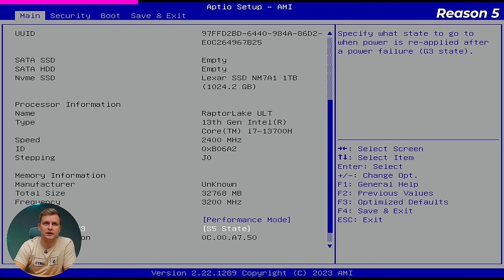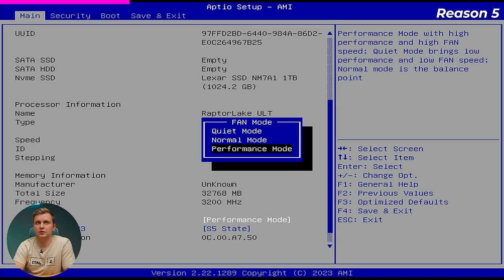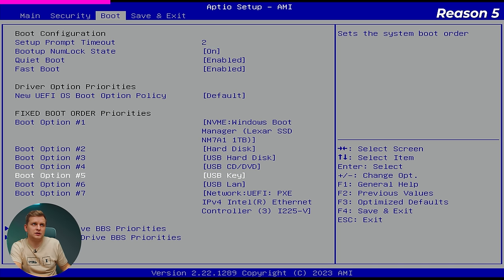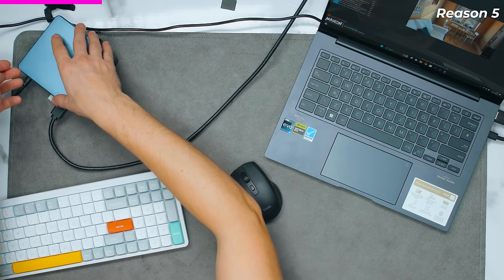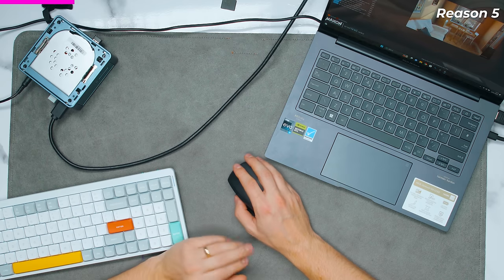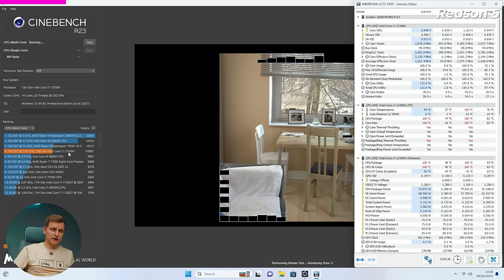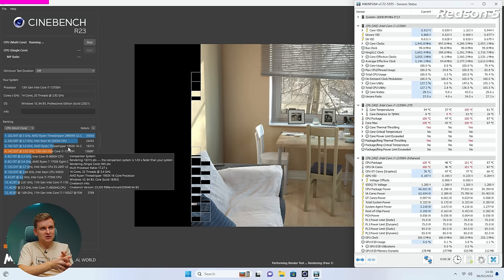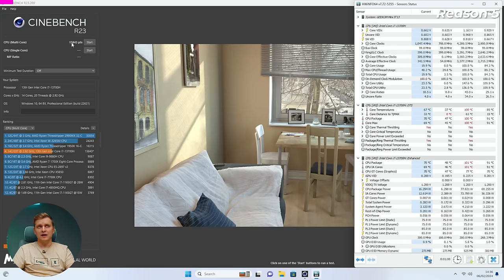I set the fans to performance mode in BIOS, which I recommend. There are quiet, normal, and performance modes — they're not that loud and you get the most performance. The mini PC top can also be removed for better airflow and improved cooling. With everything optimized, we got close to 16,000 points — roughly equivalent to first-generation Ryzen Threadripper performance in a tiny mini PC. As for thermal throttling: laptops always thermal throttle too, so you don't need to worry about it — the system clocks itself down as needed.